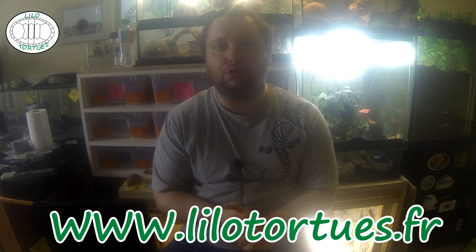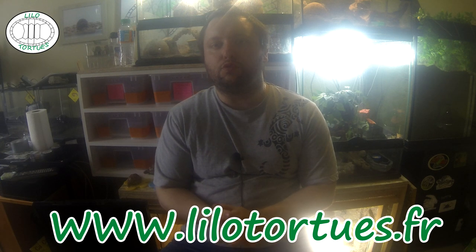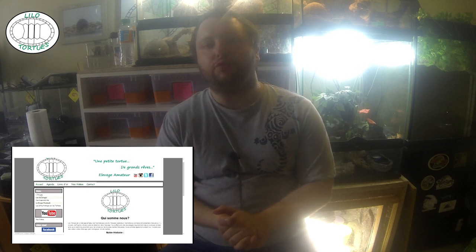Voici donc la troisième news, un peu plus sérieuse — pas vraiment sur les animaux. C'est la création du site internet L'Île aux Tortues, www.lilotortues.fr. Vous pouvez retrouver les infos sur notre histoire, comment ça s'est créé, notre but, nos missions, le financement, et les présentations de tous les animaux de l'élevage.